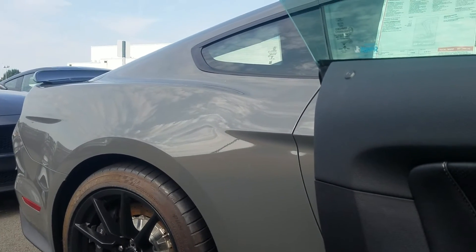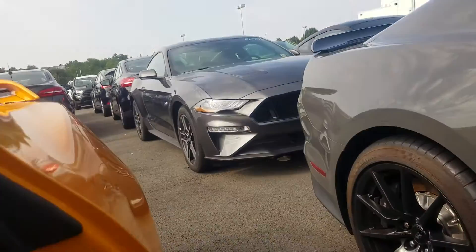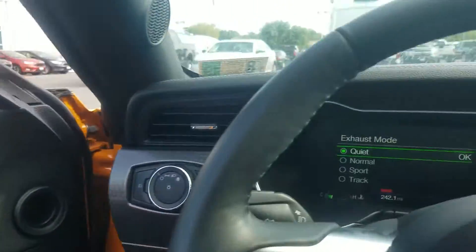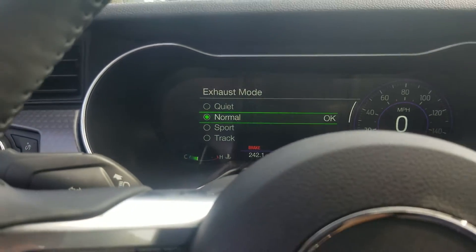Track mode. And your quiet mode there, so you can actually, you know, not upset your neighbors too much when you start it up.